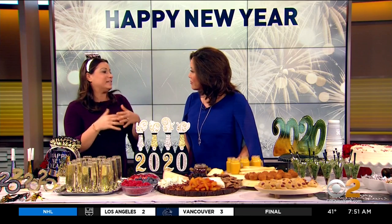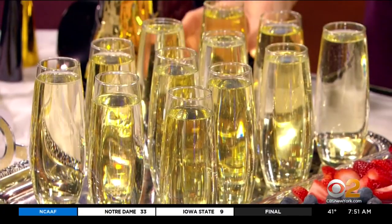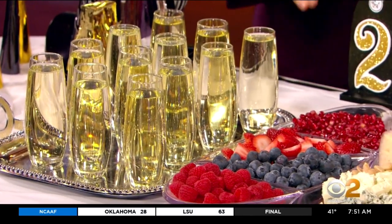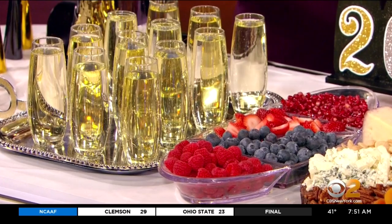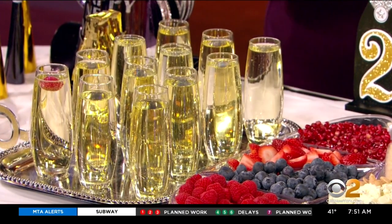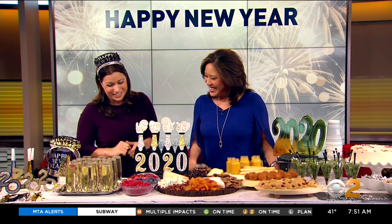Obviously bubbly is the big thing for New Year's Eve, so we set up a bubbly bar. We got these stemless champagne flutes and added all different fruits — pomegranate, berries, blueberries, raspberries. You can also add liqueurs and lemonade and things like that. Everyone can make their own drinks and customize them. Pomegranate in bubbly is delicious — if you haven't had it, you definitely want to try that.